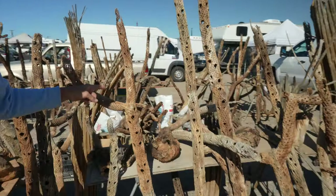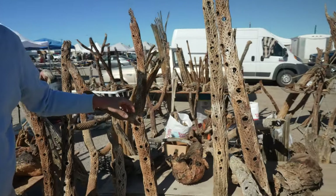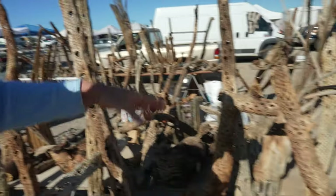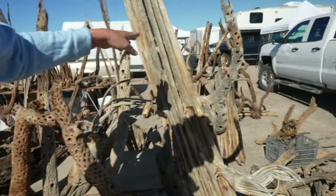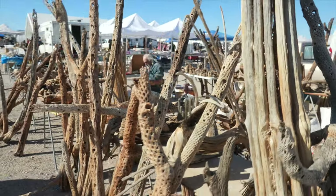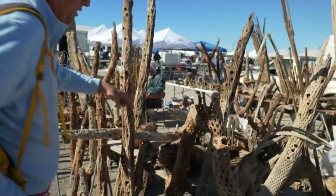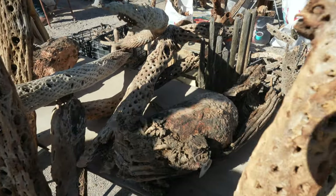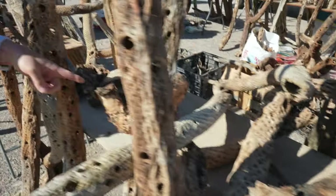It takes a while for this cactus after it dies to get to this stage, so these are old. Look at this — this is a Saguaro rib right here. Very nice. This is where a bird has made a nest inside the cactus — they call them boots. Here's another one, here's a boot.